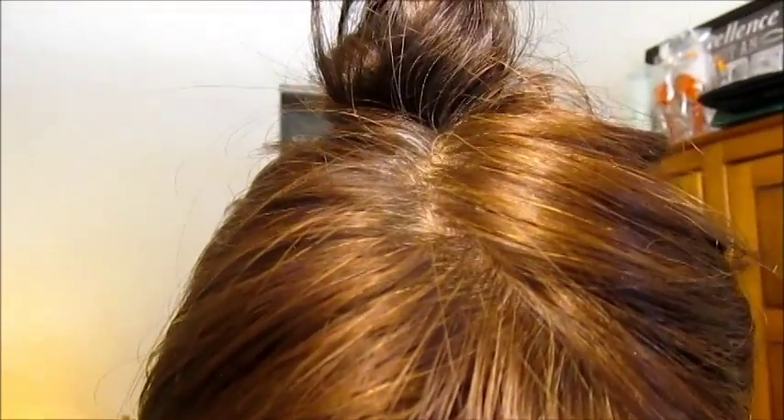But you see here — I don't know if you can see right here — there's some gray hair. Yeah, see that?